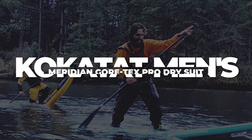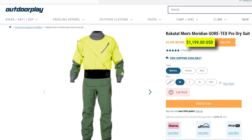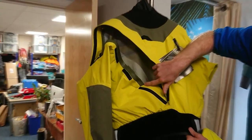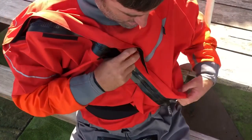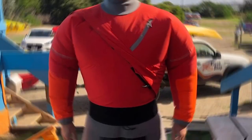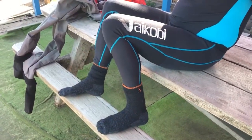Kokotat Men's Meridian Gore-Tex Pro Dry Suit — Price $1,199. The Kokotat Men's Meridian Gore-Tex Pro Dry Suit stands as Kokotat's premier choice for dedicated paddlers across the globe. Renowned for its exceptional durability and unrivaled breathability, crafted with meticulous attention to detail, this dry suit is designed to ensure maximum comfort and performance in challenging water environments.